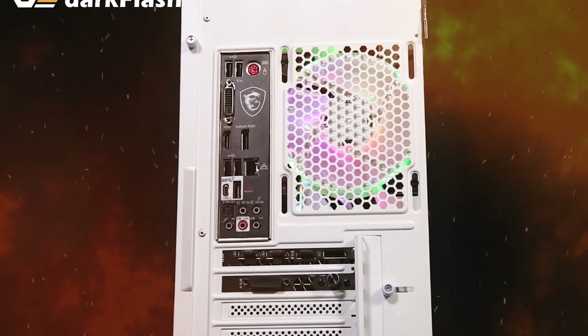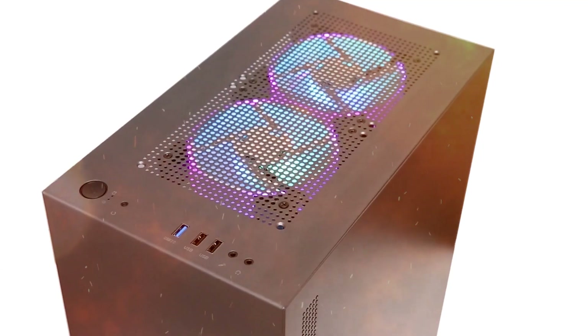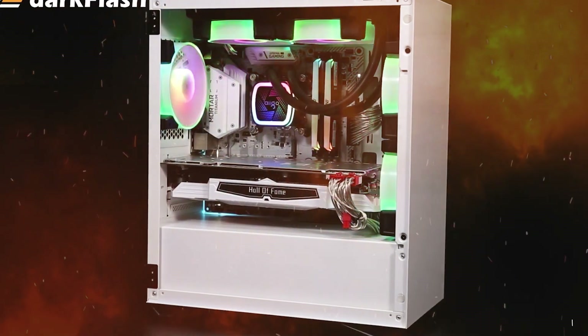Moreover, with its wide open door opening swing-type tempered glass side panel, you can easily access the system components inside. For a simple yet elegant PC case design, choose the DLM22 today.